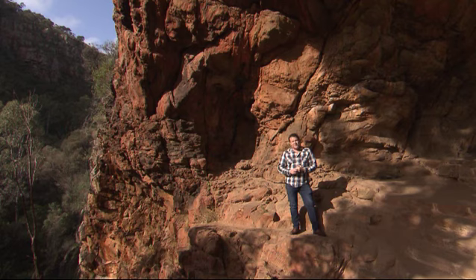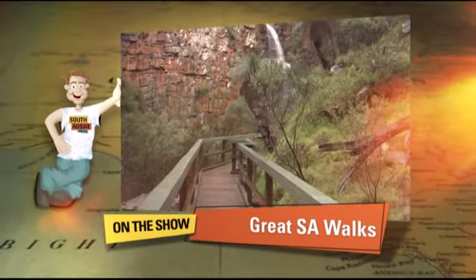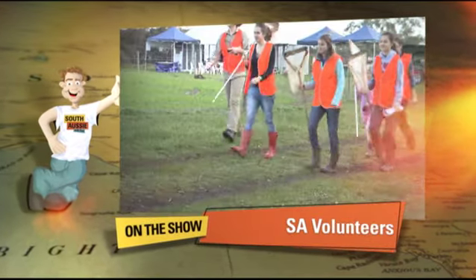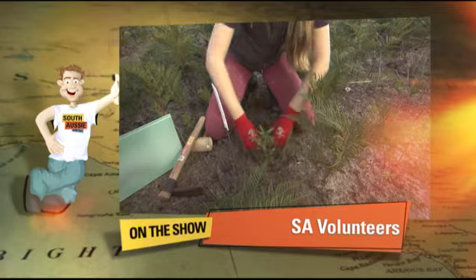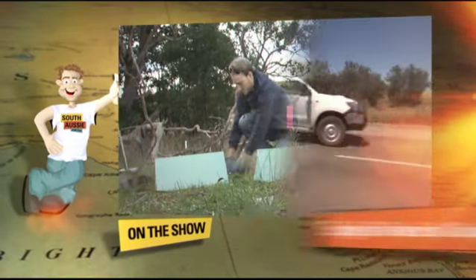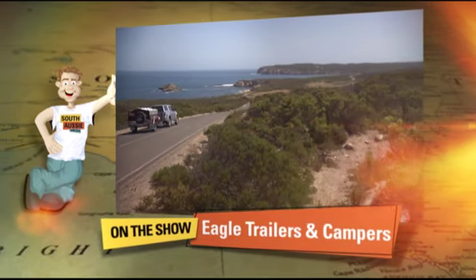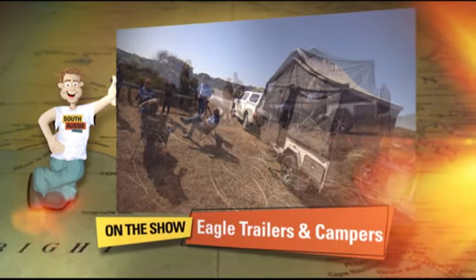Let's have a look at what's on the show. I'll show you three cracking walks around SA, including Halla Cove and Brownhill Creek. We'll tip our hats to the volunteers in SA that look after our natural resources. But first, let's look at one of the fastest growing holidays right here in South Australia, which is camper trailers.